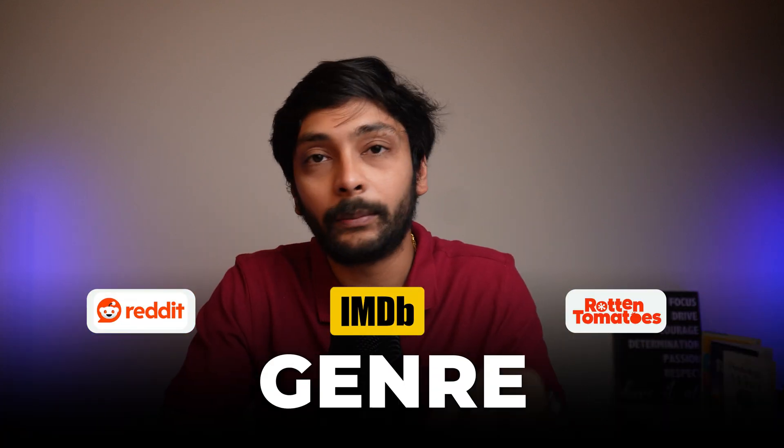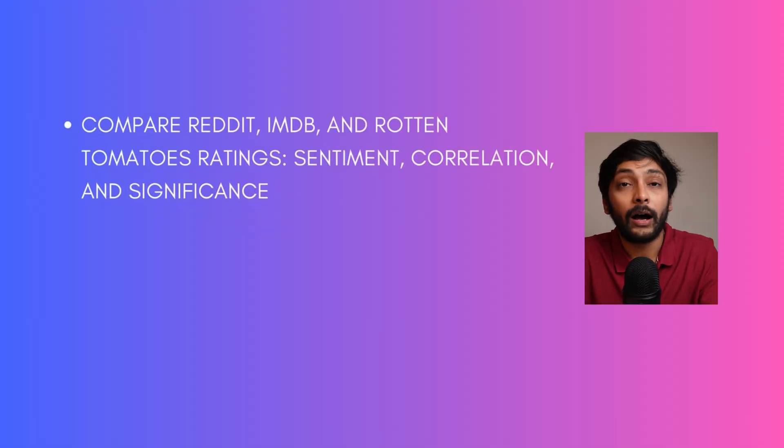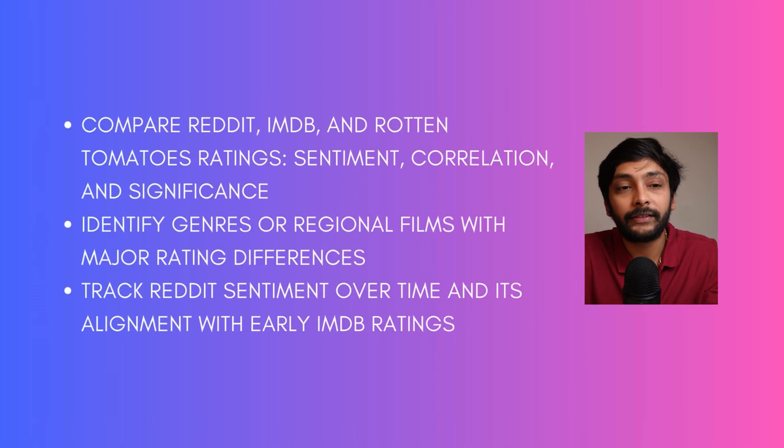Extract movie ratings from IMDB and Rotten Tomatoes and compare them with Reddit by genre and by region. You can answer questions like: are Reddit ratings different from IMDB and Rotten Tomatoes in overall sentiment? How strong is the correlation between ratings across all three platforms? Are there certain genres or regions where there is a huge difference between Reddit and the traditional platforms? How does Reddit sentiment change over time? You can also do predictive modeling — can Reddit's early sentiments predict IMDB ratings? You could even create a real-time Reddit sentiment tracker for movies released this week.